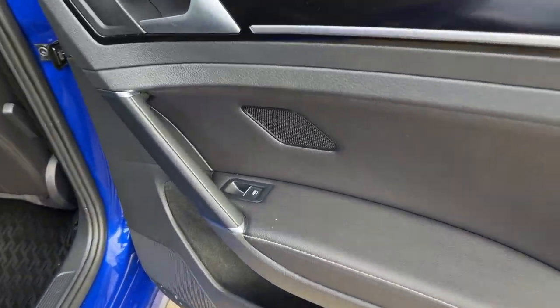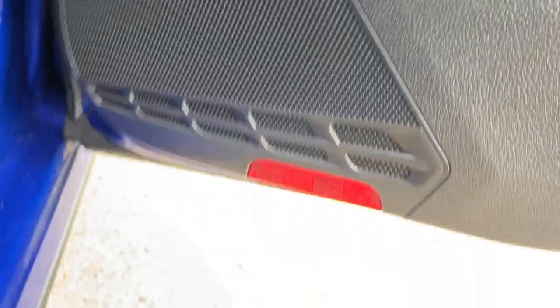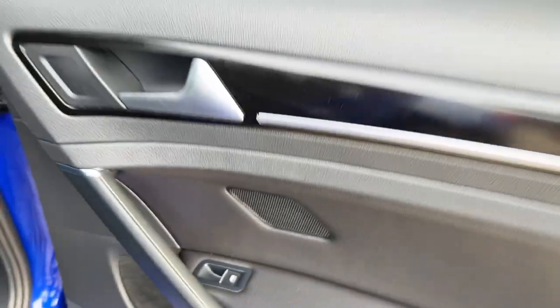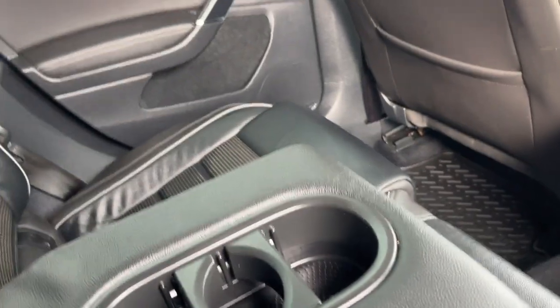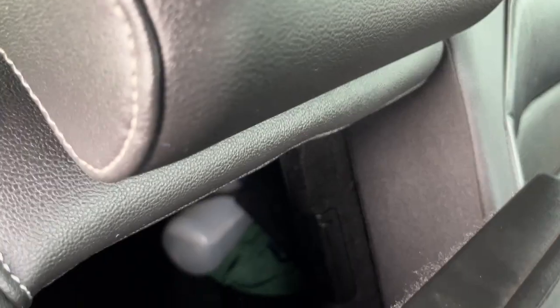Moving on to the rear, we're going to have these all-black door finish again with those Fender speakers in the back. Extra storage inside with the power windows. You're going to have that Nappa leather throughout. Storage behind the passenger and driver's seat, as well as your rear ventilation. Right in the middle, you're going to have a cup holder and armrest.